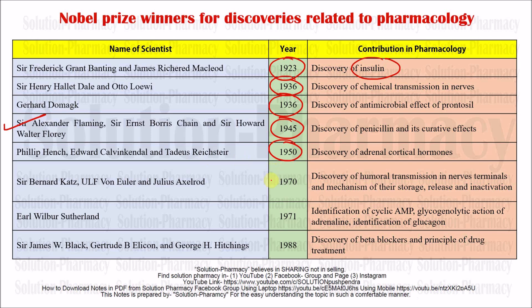Next, Sir Bernard Katz, Ulf von Euler, and Julius Axelrod in 1970 made a discovery of humoral transmission in nerve terminals, and the mechanism of their storage, release, and inactivation. In future videos we will see about neurohumoral transmission, which is based on the principle that when any stimulus comes to the body through sensory nerve endings or sense organs, there is a release of different neurotransmitters. After completing their task, these neurotransmitters get inactivated. This complete sequential process was described by Sir Bernard Katz.